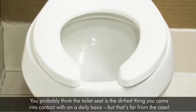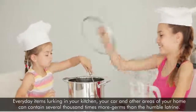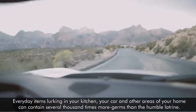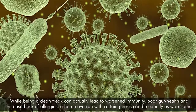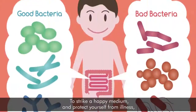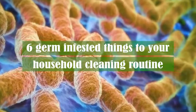You probably think the toilet seat is the dirtiest thing you come into contact with on a daily basis, but that's far from the case. Everyday items lurking in your kitchen, your car, and other areas of your home can contain several thousand times more germs than the humble latrine. While being a clean freak can actually lead to worsened immunity, poor gut health, and increased risk of allergies, a home overrun with certain germs can be equally worrisome. To strike a happy medium and protect yourself from illness, make sure to add these six germ-infested things to your household cleaning routine.